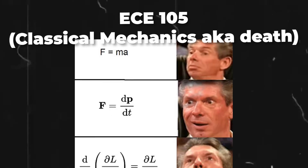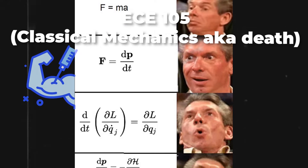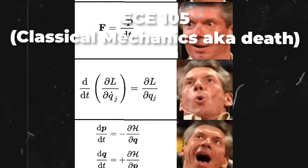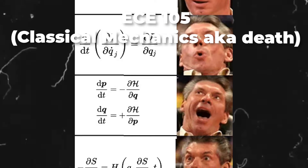ECE 105, Classical Mechanics — this is probably one of our hardest courses. It's pretty much high school physics but on steroids. We covered topics from kinematics to rolling motion. There were some interesting concepts and problems, but it wasn't anything really too applicable.